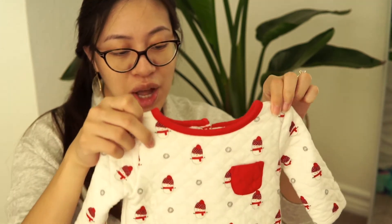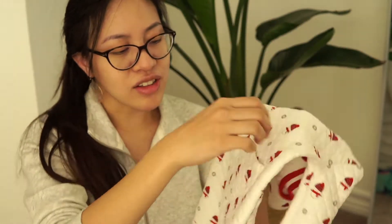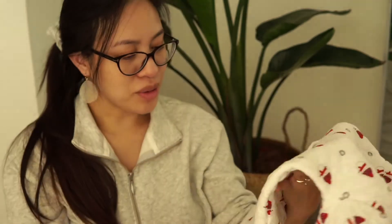Since our baby should be born right before Christmas, we also found this little Christmas pajama. It's like a quilted textile and the brand is Jamboree. It's got little red snowmen everywhere and it even has little tiny pockets on the booty — so cute.